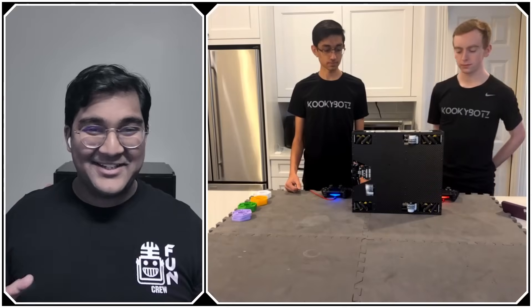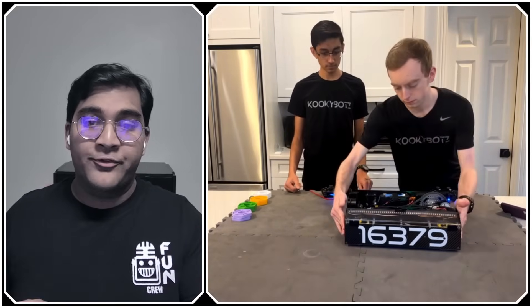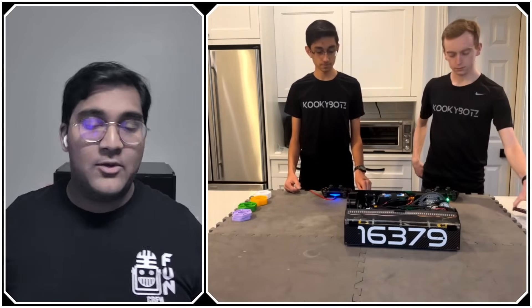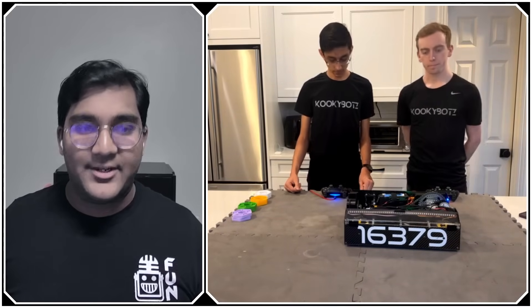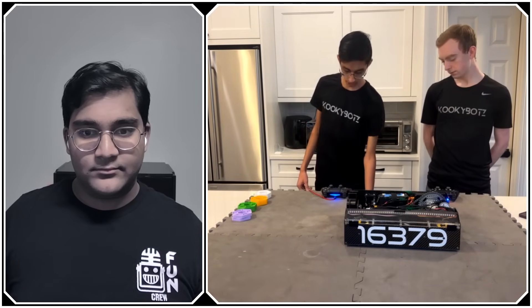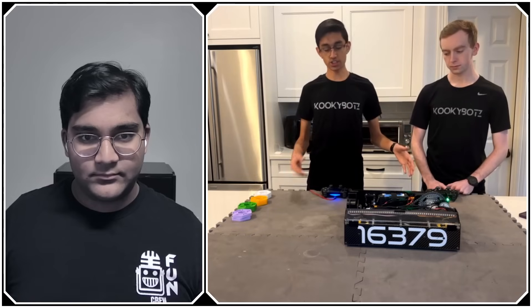Enough about the drivetrain — let's get into the arm. We'll start with an overview of the entire scoring and intaking mechanism, then go into specific components. Let's do a quick demonstration of how it looks from intaking all the way to depositing on the backdrop.